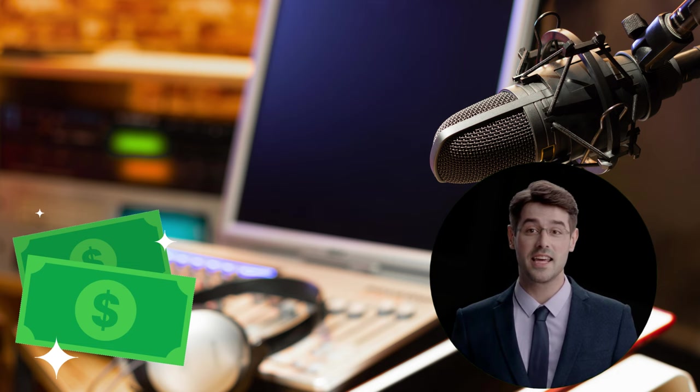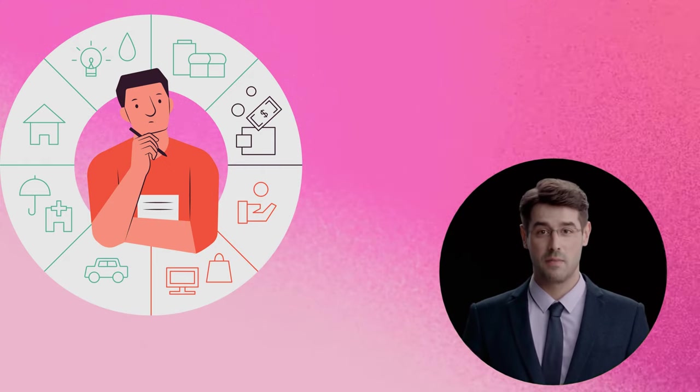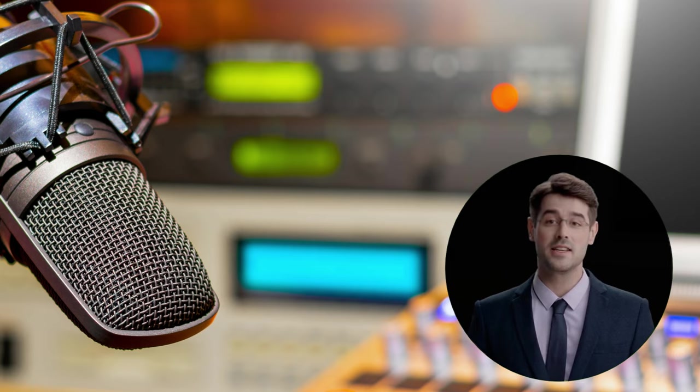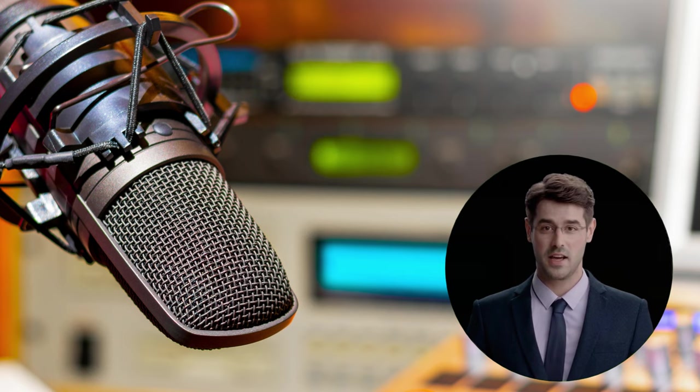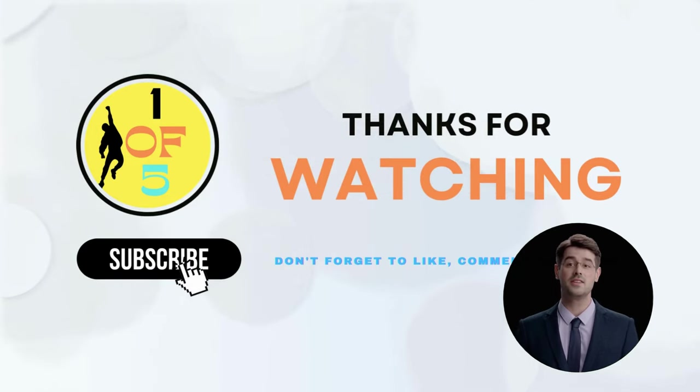The last step is to decide how much you will charge for your virtual voice acting services. When determining your charges, take into account elements like your experience, the nature of the job, and the client's budget. As you develop more expertise and establish a name for yourself in the field, you can also adjust your pricing over time. By following these steps, you may establish a lucrative virtual voice acting side business and start making money from the comfort of your home. If you found this information useful, don't forget to subscribe, like, and comment.